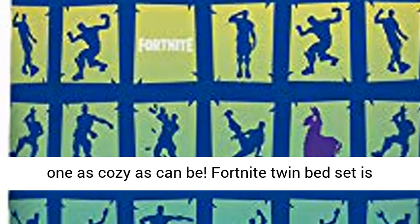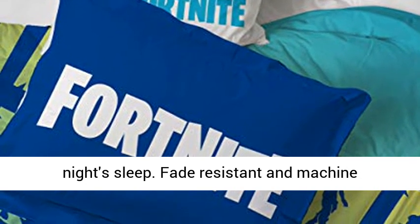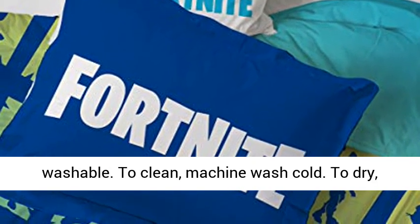High quality and great value — keep your little one as cozy as can be. The Fortnite twin bed set is super soft and great for all seasons. 100% brushed microfiber polyester allows for a comfortable night's sleep.